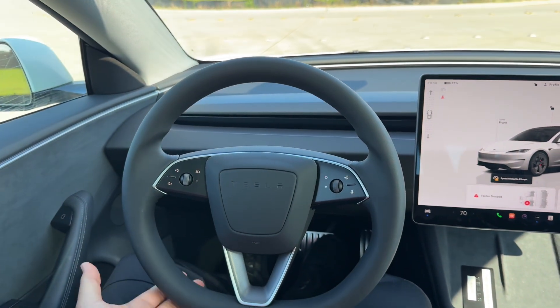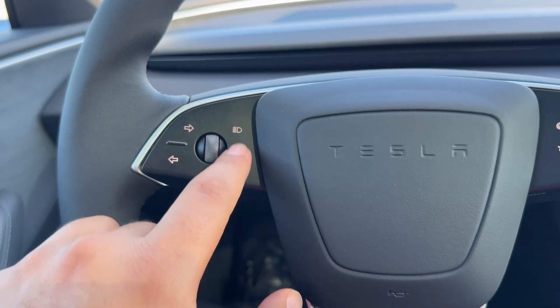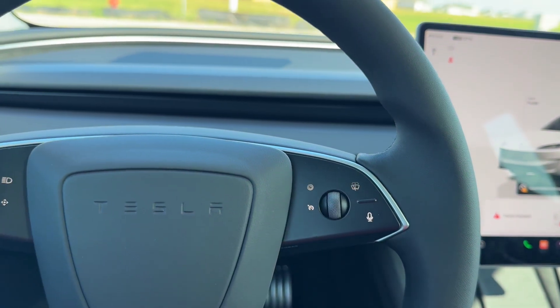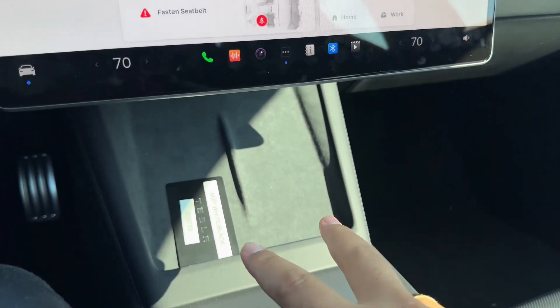You have a three-spoke leather-wrapped steering wheel. On the left side are the blinker controls, audio controls, and flash. On the right side are cruise control, voice command, and windshield wiper controls. Down the center is the newly upgraded 15.4-inch center screen.